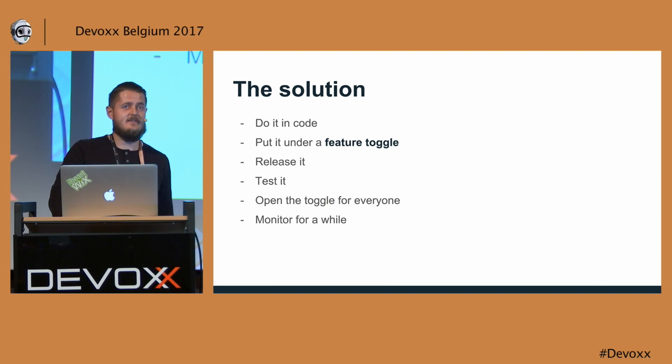Eventually I decided to just write plain code. I added it under a feature toggle so I could safely test it by myself. I released it, tested it on production, everything worked fine. So I opened the feature toggle and actually monitored it for a while while doing other stuff, but eventually I went home.